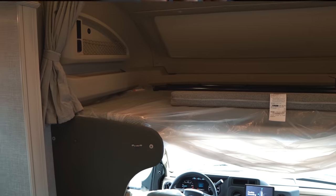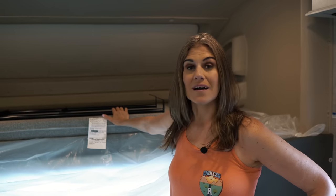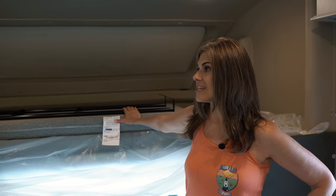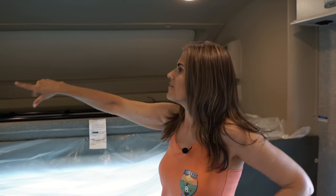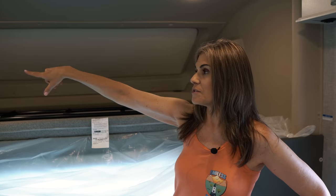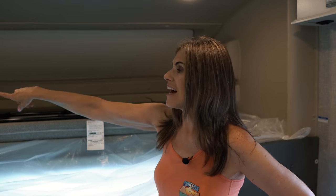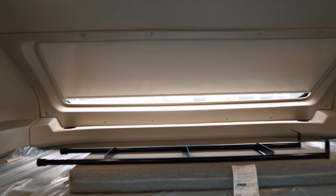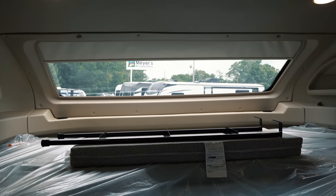This unit sleeps six total, and the over-cab bunk is a really nice size — a kid's dream. On each side of the bunk you have netting to hold devices or books, USB ports, a couple of outlets, cup holders, side storage, and a retractable shade that lets in plenty of light. There's also a bunk ladder for access.